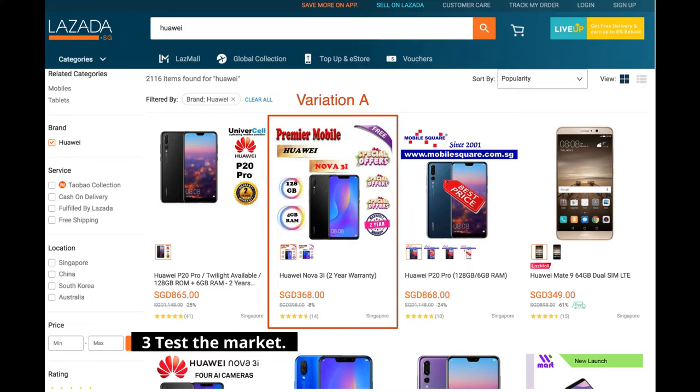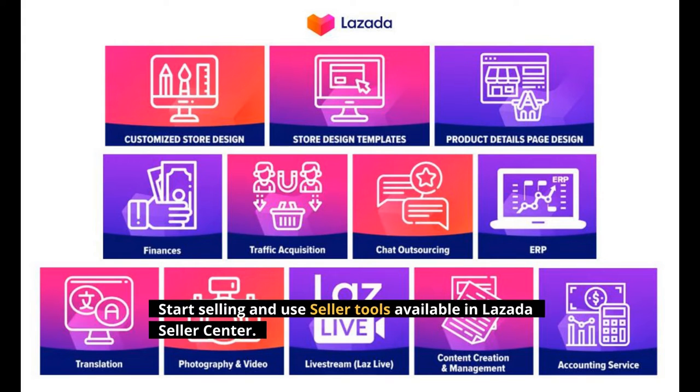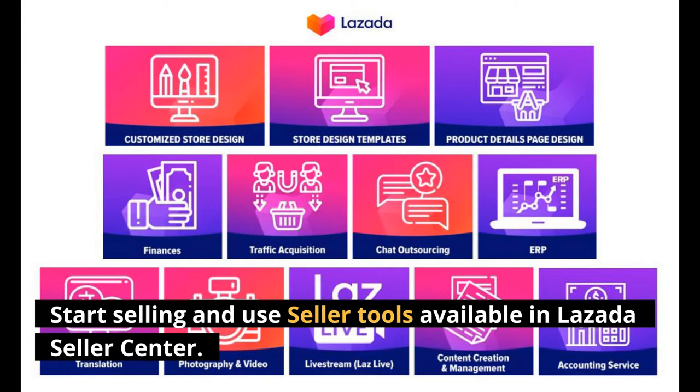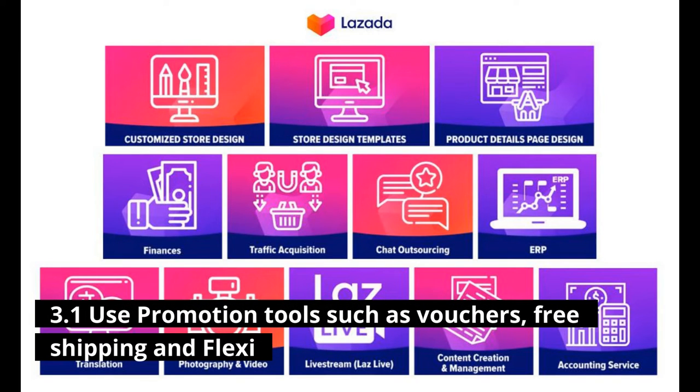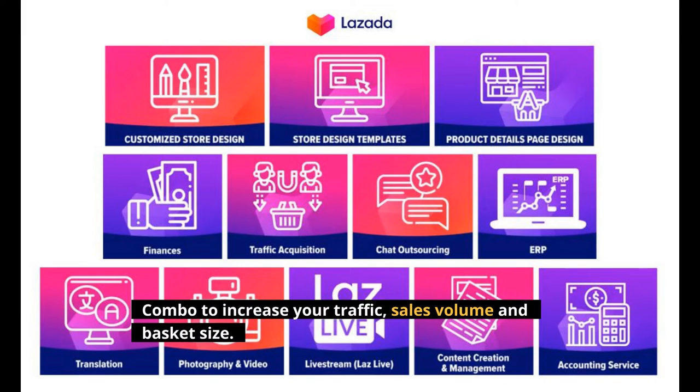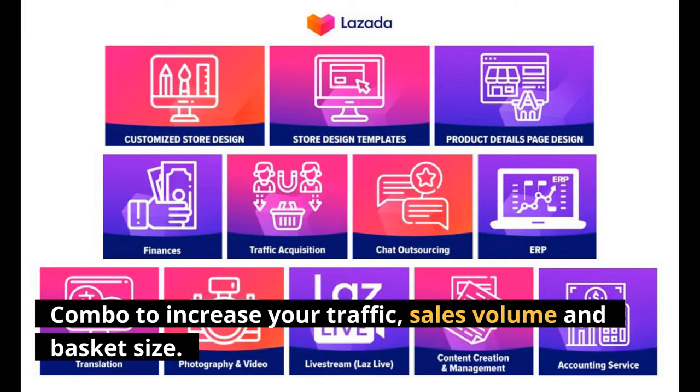Method 3: Test the Market. Start selling and use the seller tools available in Lazada Seller Center. Use promotion tools such as vouchers, free shipping, and flexi combo to increase your traffic, sales volume, and basket size.